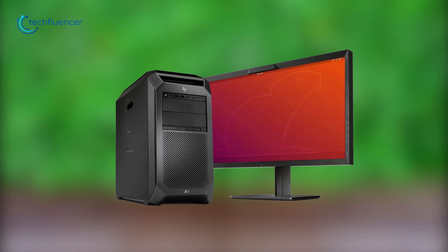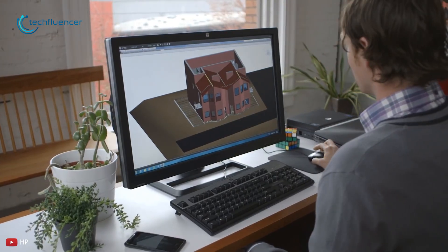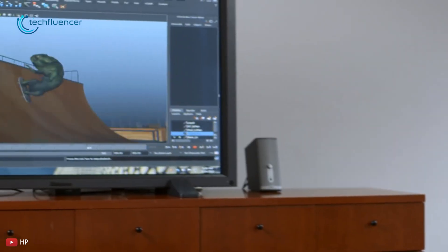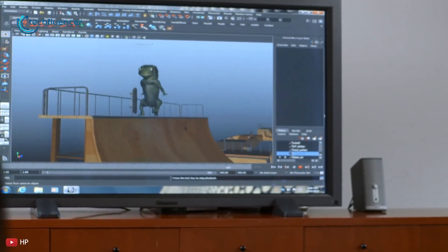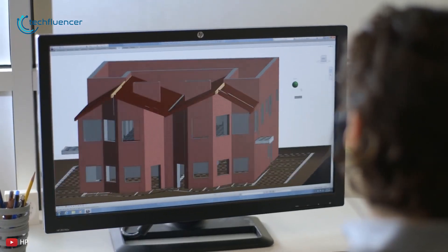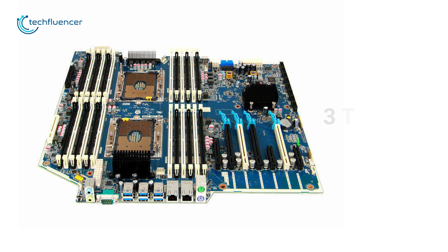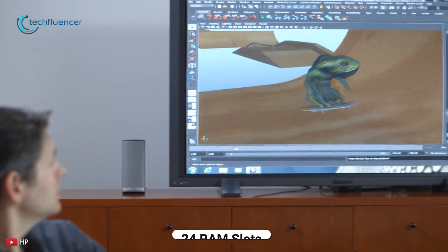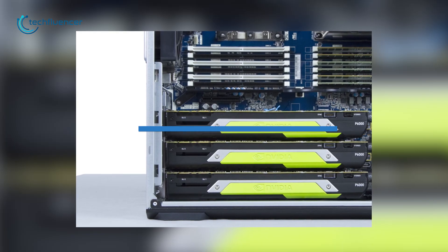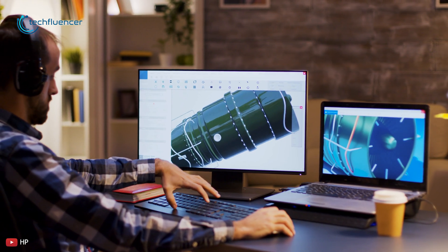Coming in at number 2, we have the HP Z8-G4, a customizable workstation designed to solve complex simulations and handle advanced machine learning algorithms — from 8K videos to 3D simulations. With not one but two 56-core processors from the Intel Xeon series, it assures faster and efficient task completion. This powerful workstation can stack up to 3 TB of RAM across its 24 RAM slots, giving you peak task speed. In addition, three NVIDIA Quadro P6000 graphics cards handle engineering-level workloads to favor your most complex projects.